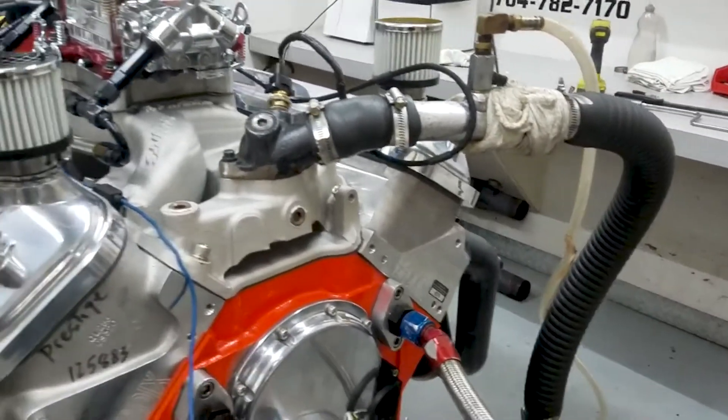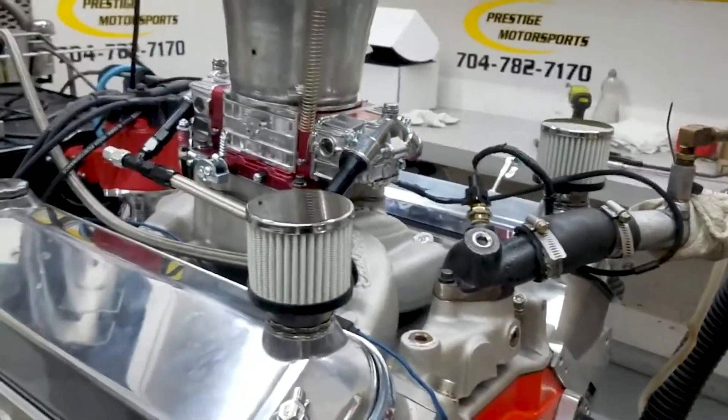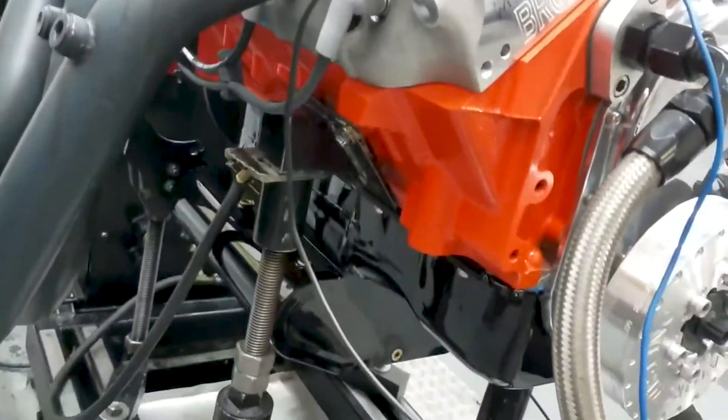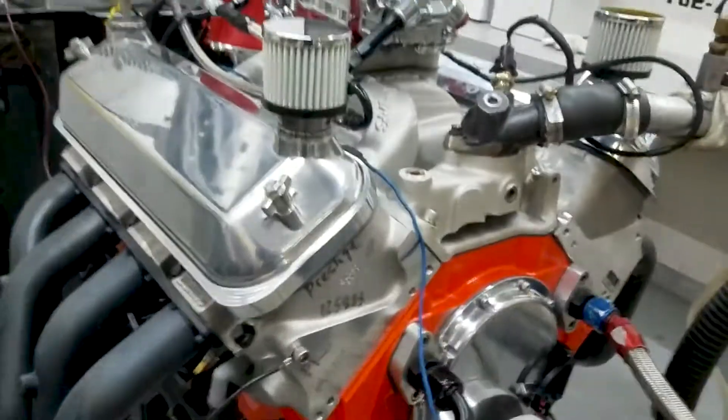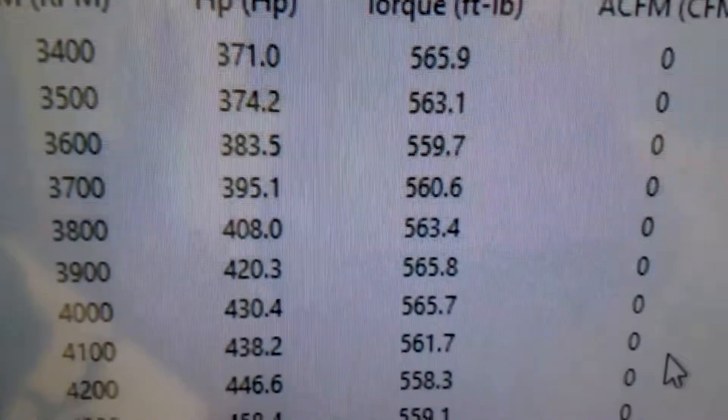It's got the Brodix heads, custom ground hydraulic roller cam, air gap intake on it, and a Q750 marine distributor. Obviously we got the big pan on it for you. Down at 3,400 RPM we're seeing 565.